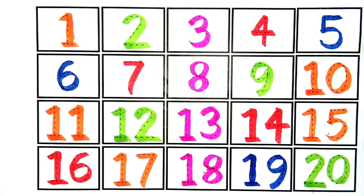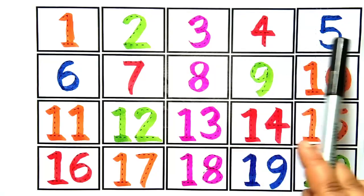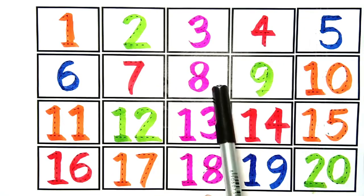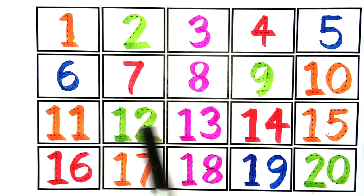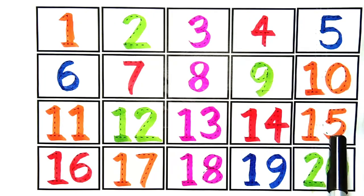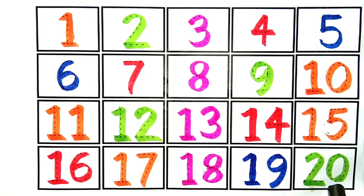Now let's repeat: One, two, three, four, five, six, seven, eight, nine, ten, eleven, twelve, thirteen, fourteen, fifteen, sixteen, seventeen, eighteen, nineteen, twenty.